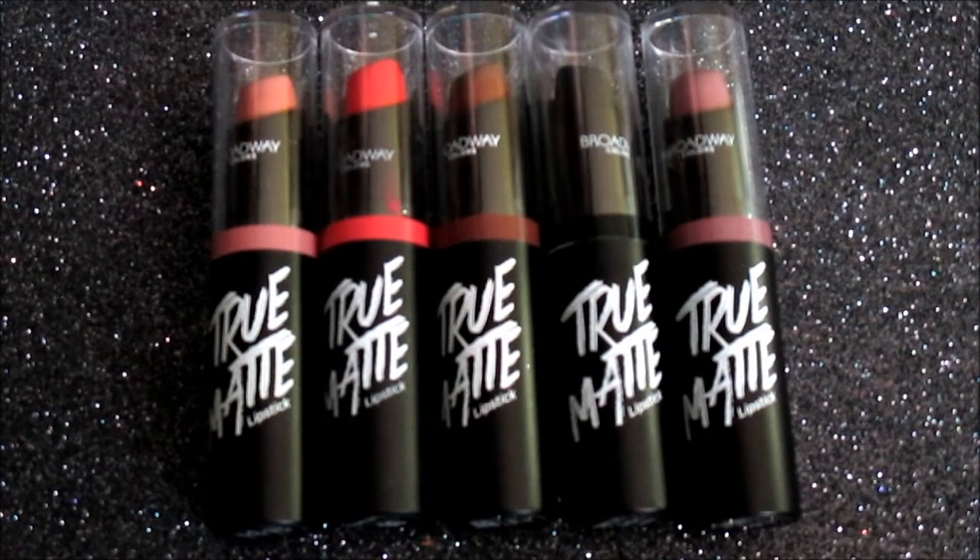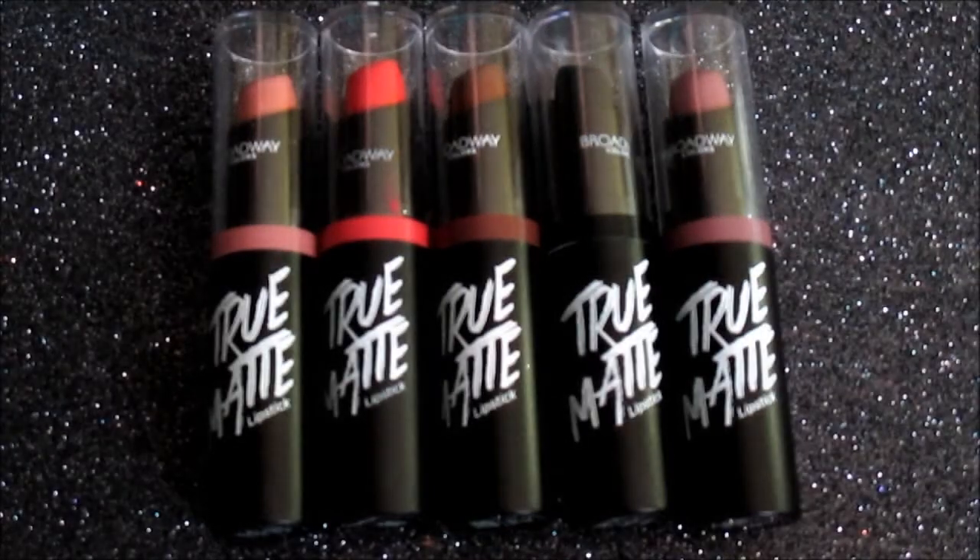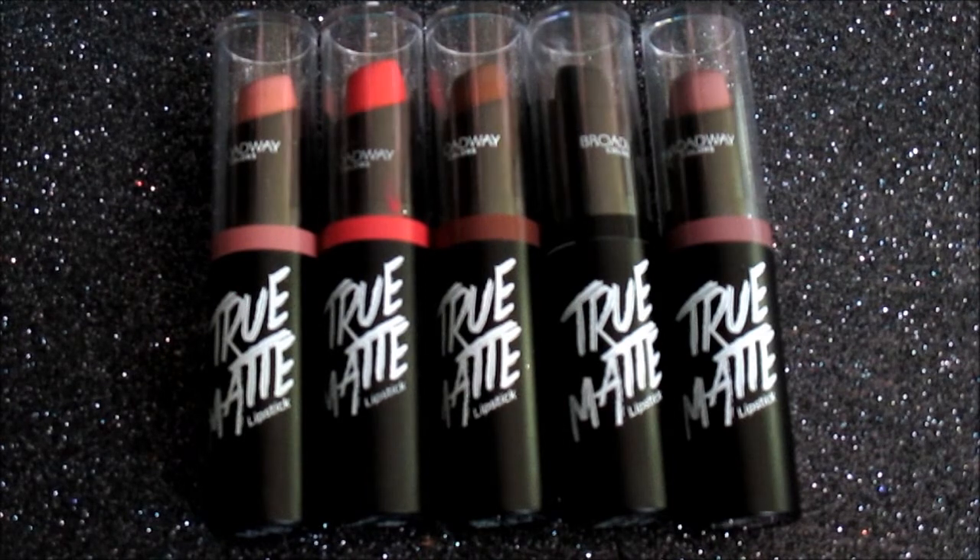First up, we're going to be reviewing the lipsticks. These are three dollars each. They are the True Matte lipsticks. There are 18 shades in this line to choose from, and they range from neutral shades to really bright, bold, beautiful shades.